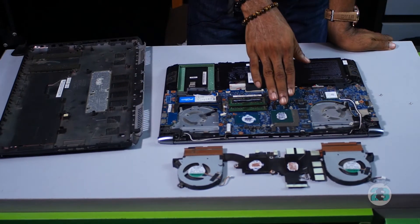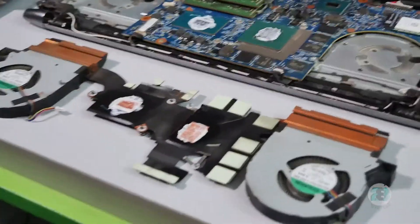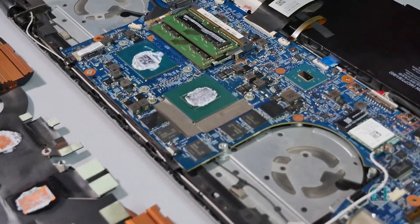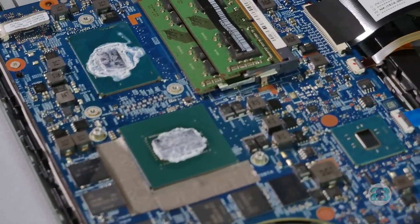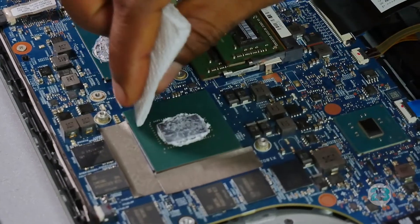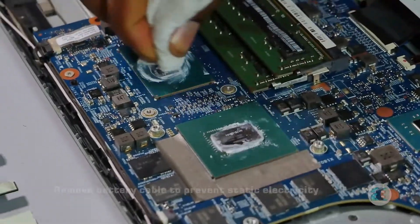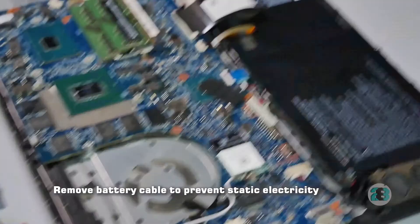Now, initially before I had this paste on the processors, the paste I found there was already dried up — and I'm guessing that was the reason why this gets really hot. For the purpose of this demonstration, I'm going to clean off all the paste on the processor and the heatsink and repaste everything. Make sure before you start this, you pull out the battery cable from the motherboard to make sure you don't short circuit anything by mistake.